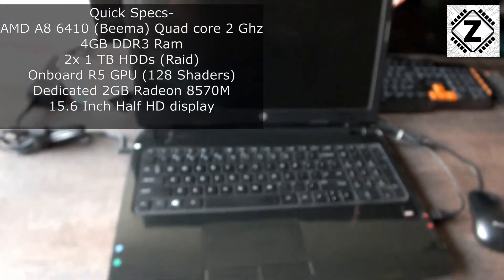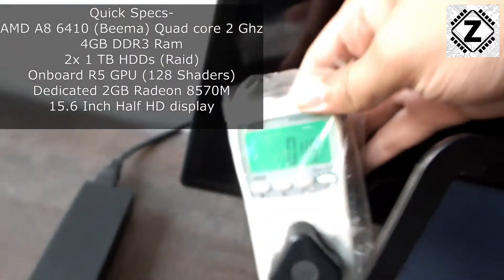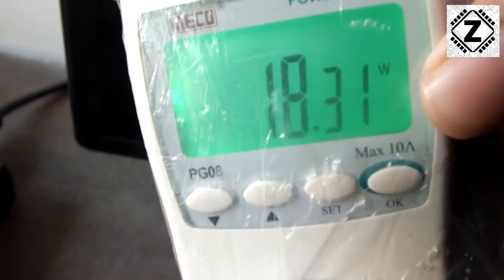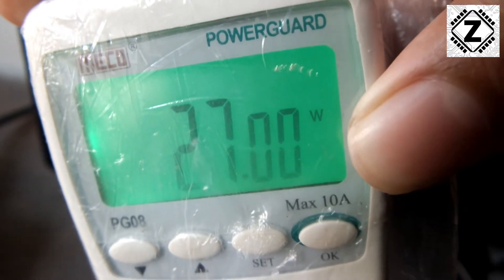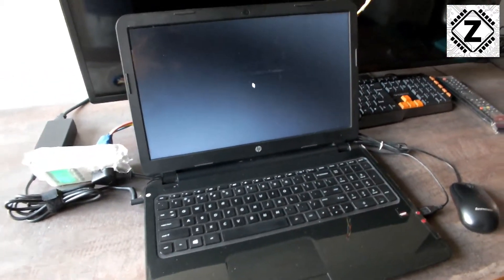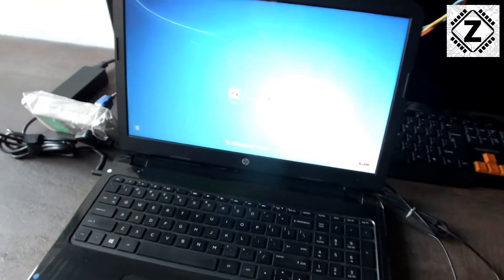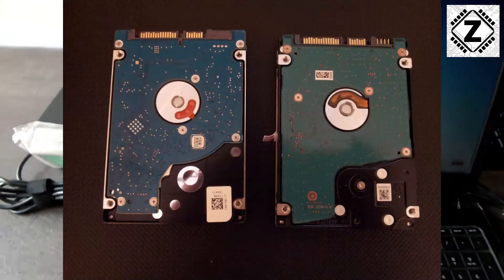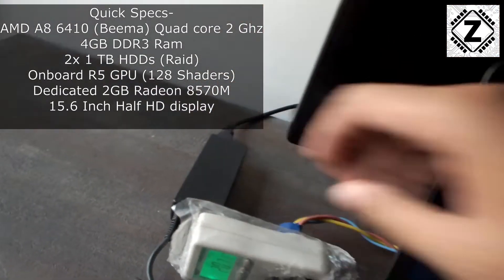This is an AMD quad core based machine. Let me run you through the specifications while it boots. It's an AMD A8 quad core system with 4GB RAM, two spinning hard drives in a RAID 0 configuration — so no SSD here — and a 15.6 inch half-HD display running Windows 7. Power consumption during boot is around 26 to 27 watts.